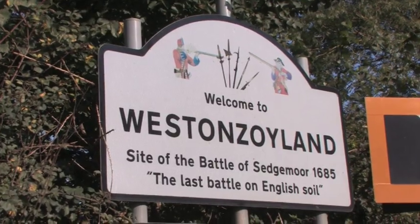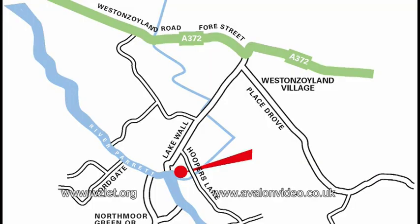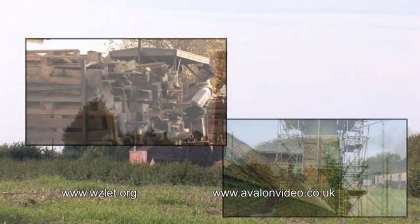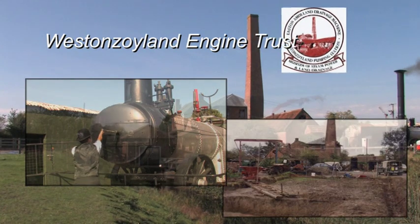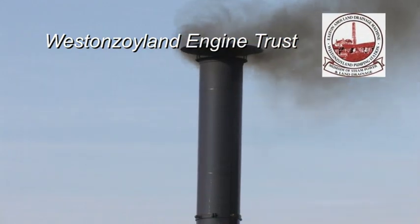The steam-powered drainage station, still able to work, is located a few miles from Bridgewater, just outside the village of Weston Zoyland. Like most of the stations we look at, it is only here today because of the efforts and commitment of the volunteers of the Weston Zoyland Engine Trust, who saved it from destruction, renovated it and run it today.